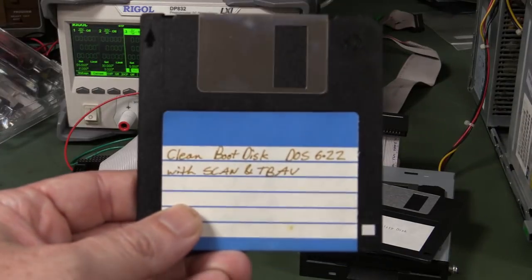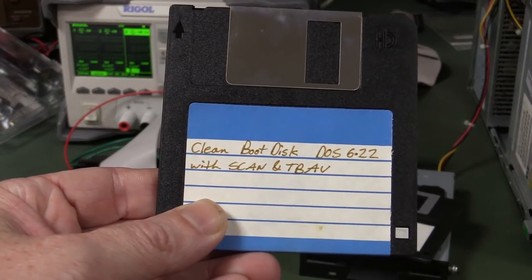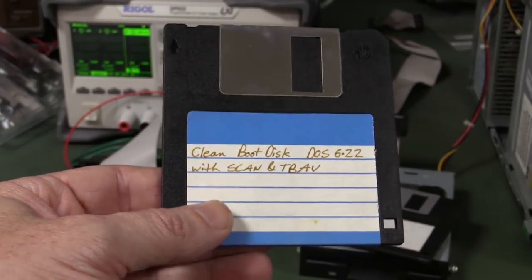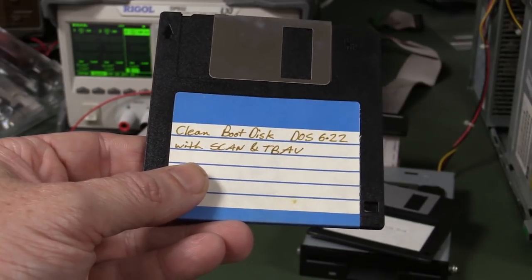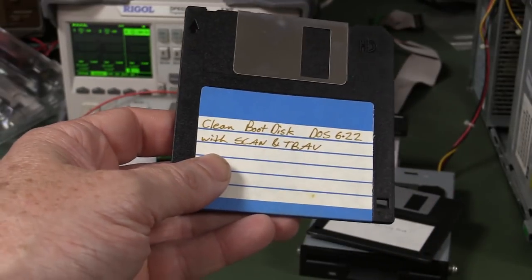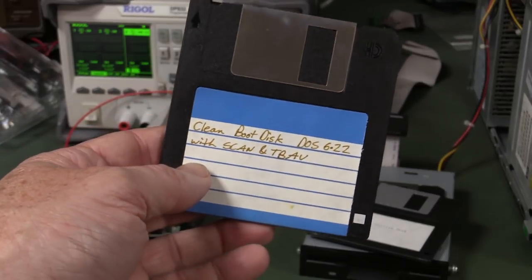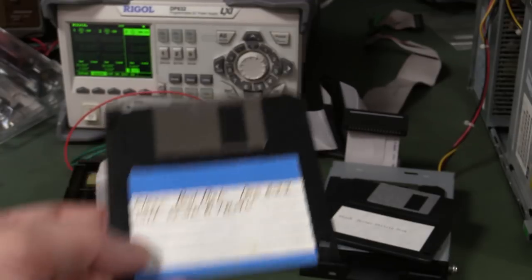I found this in the attic — a clean boot disk, DOS 6.22 with scan and TBAV. So obviously this was my boot disk from way back for when I had virus troubles — a guaranteed write-protected version of DOS 6.22 with antivirus. I think TB was Thunderbolt antivirus. It's been up in the attic though, which is not temperature controlled, so it's temperature cycled. I don't like the chances given the Australian heat.